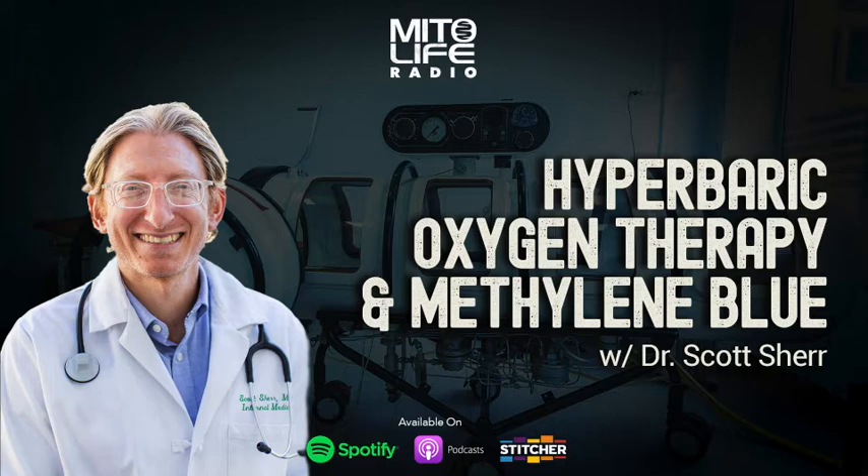I've been using my chamber and I'm pretty blown away at the effects. I go into that a little bit in the interview, so I'm just going to jump in and let Dr. Scott break it down for us. Enjoy.